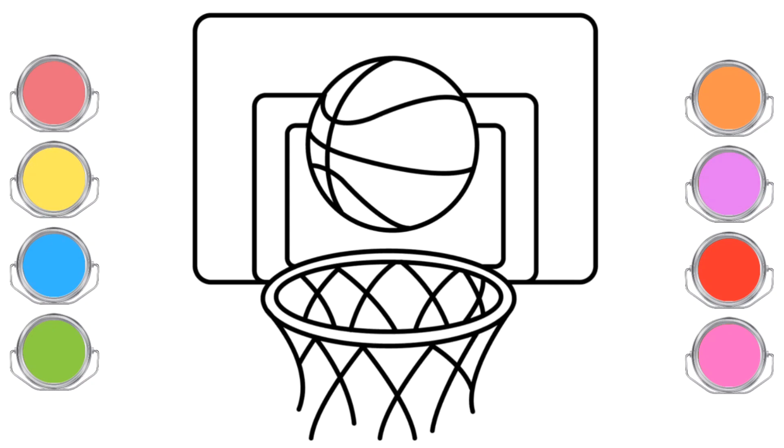Let's talk about the exciting game called Basketball. Basketball is a bit like playing soccer, but with a bigger ball and a higher goal.